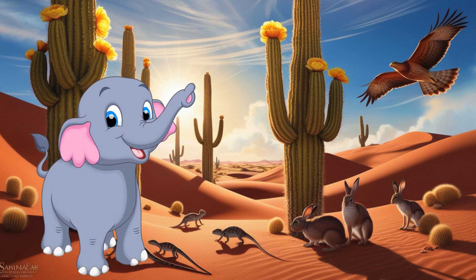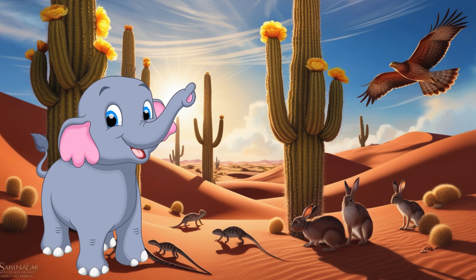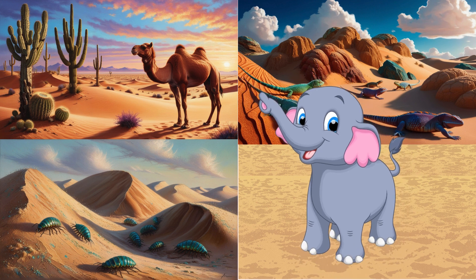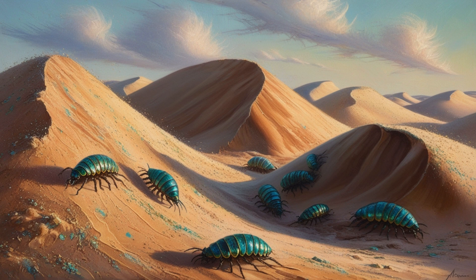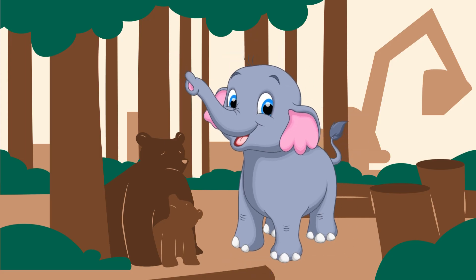Now, let's visit the desert. Deserts are hot and dry places with very little water. Animals like camels, scorpions and lizards live here. Camels have humps to store water. Scorpions have stingers to catch their prey. Lizards have scales to protect themselves from heat.